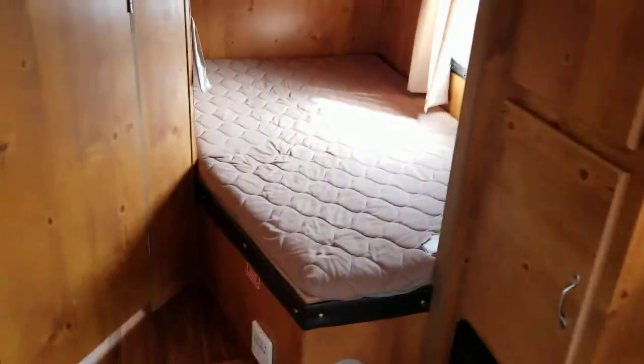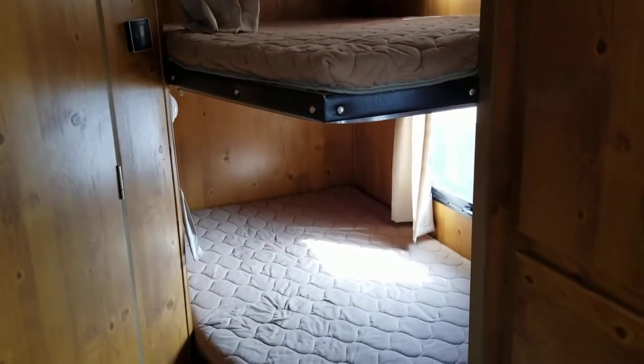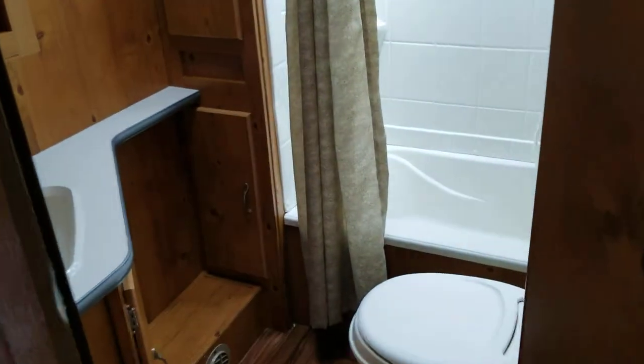And then there are nice full-size bunks versus twin bunks, with more storage here. Lastly, you have your restroom with a tub, foot-flush toilet, and sink. This is a very, very nice unit.